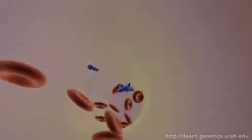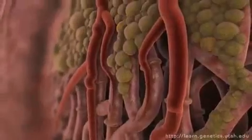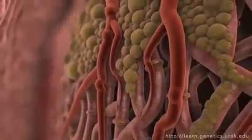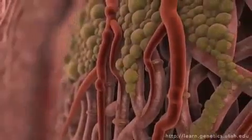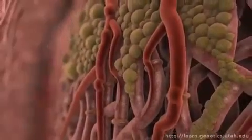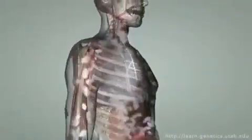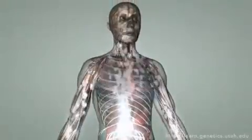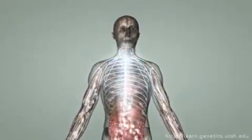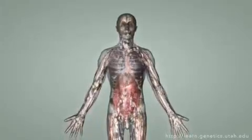When this signal reaches the heart, it docks on beating heart cells. Their response is to beat faster. Blood pressure goes up, and the signaling molecule is rushed on to still more cell types around the body. Constantly, and in concert, cells must send and receive a myriad of signals. Cell communication is vital to keeping the body alive.